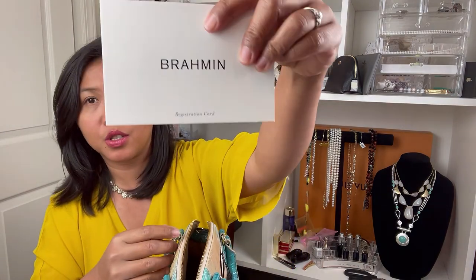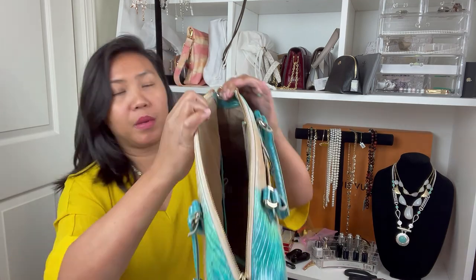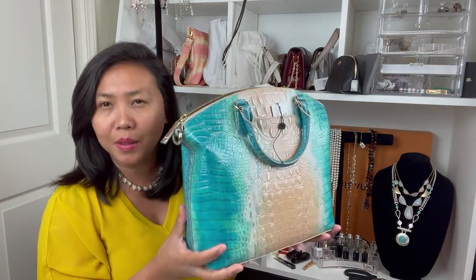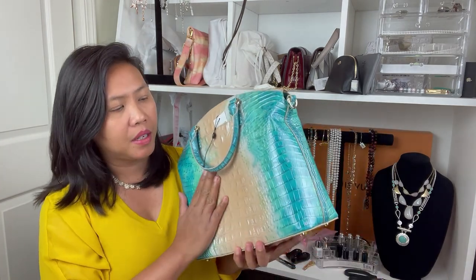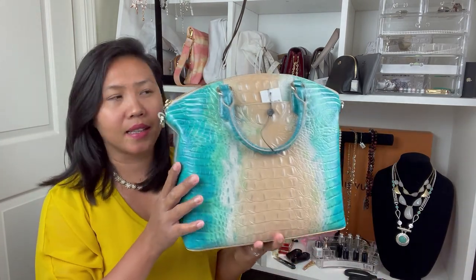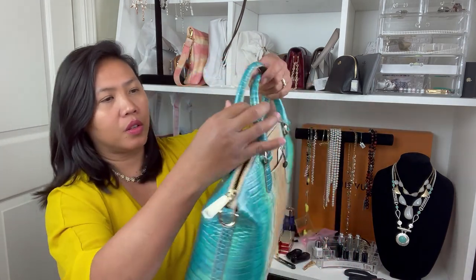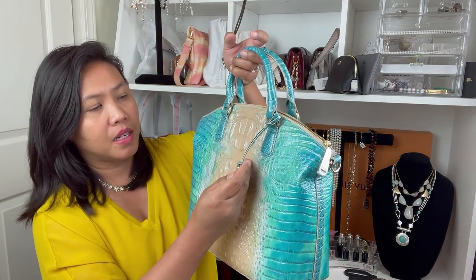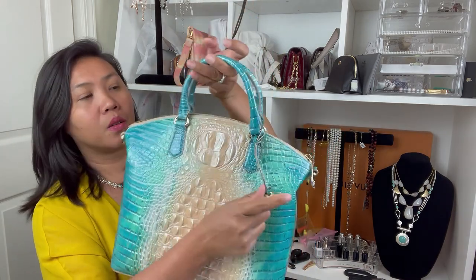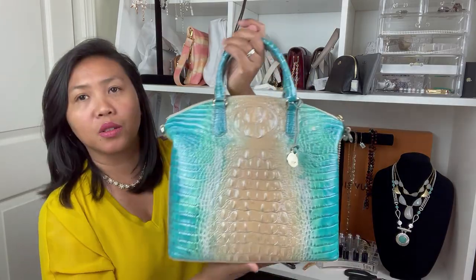So far, it's a little bit heavy, but I like the design and the ocean color — it's pretty nice. It says Brahmin right here, and it has a little bug charm which is actually really cute.